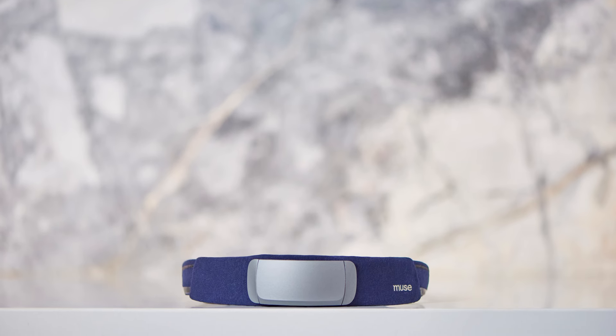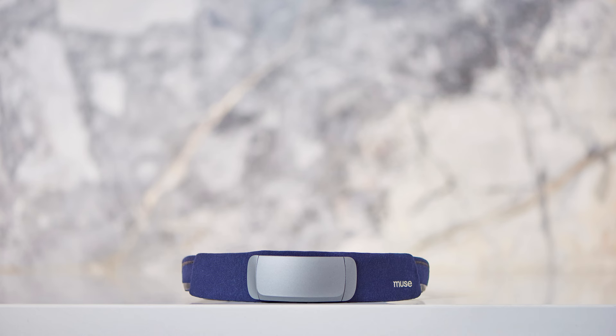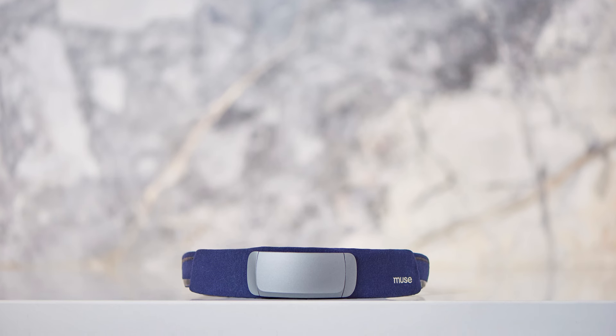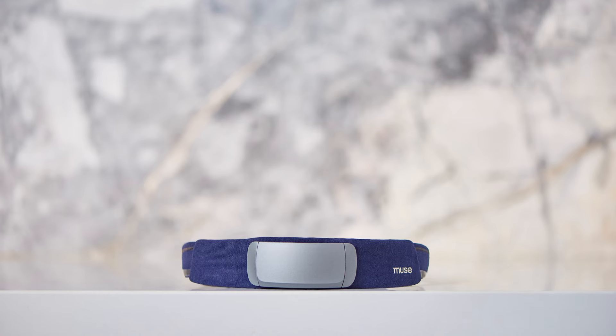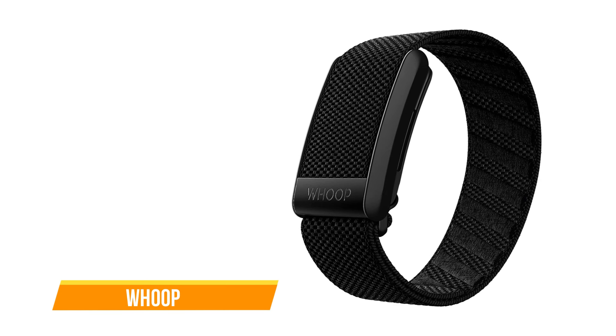In conclusion, if you're serious about improving your sleep quality and achieving maximum relaxation, the Muse S Gen 2 is a worthy investment. Its advanced features, combined with its sleek design and user-friendly interface, make it the ultimate sleep tracker for the modern age. Coming up next, we have the Whoop 4.0.